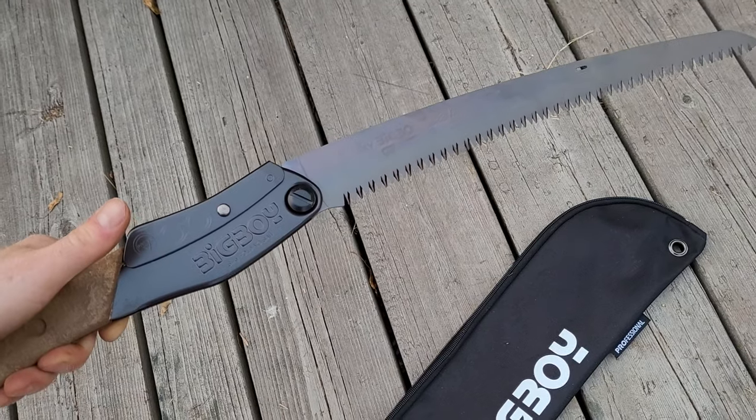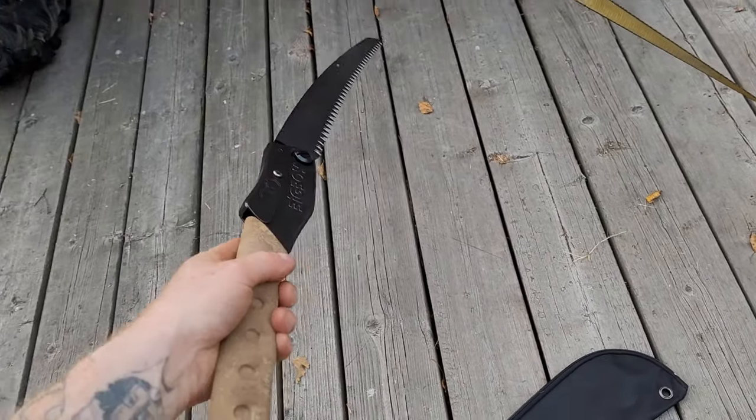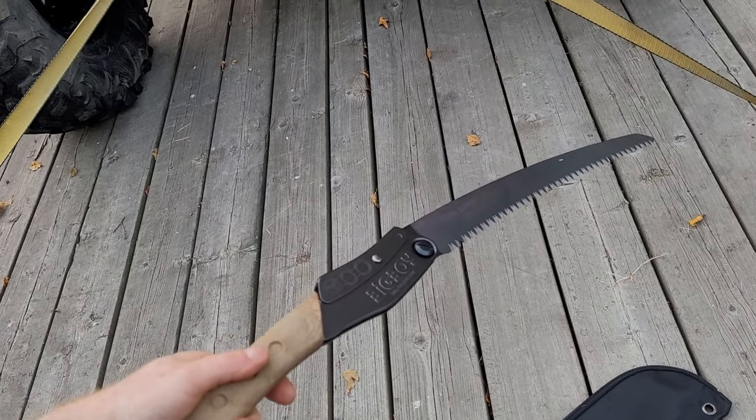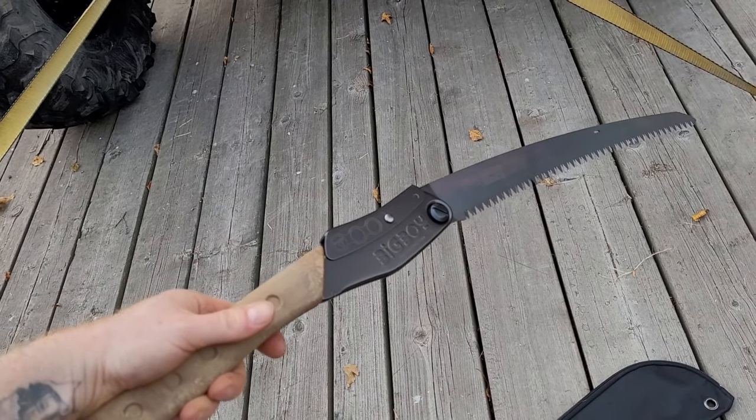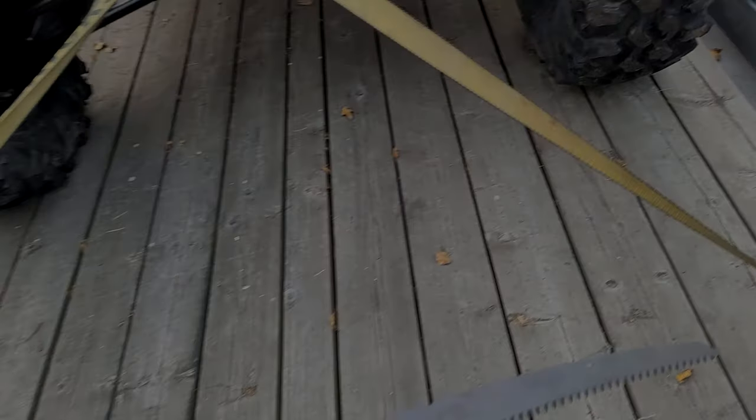It's very mechanical — you can just hear it click. There's no denying that that is locked. If anybody else has one of these folding saws, let me know how that's holding up. We'll see you guys on the trail.